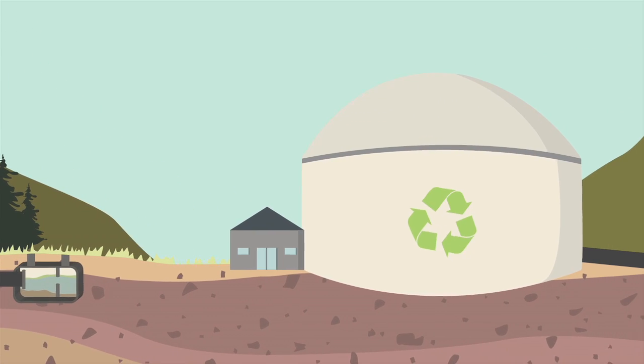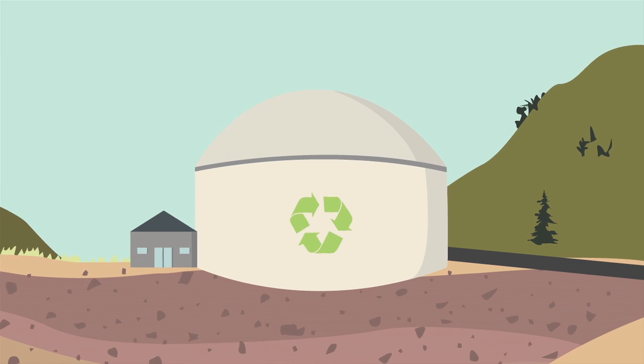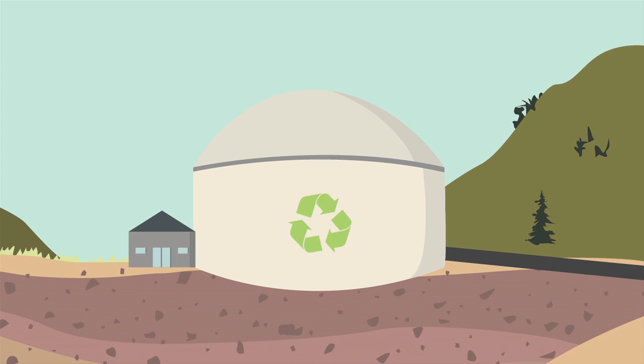If we work hard to keep pollutants out of our drains, it means we're keeping our hidden water clean. This makes a big difference for our aquifer, our rivers and streams, and the water we drink and use every day.